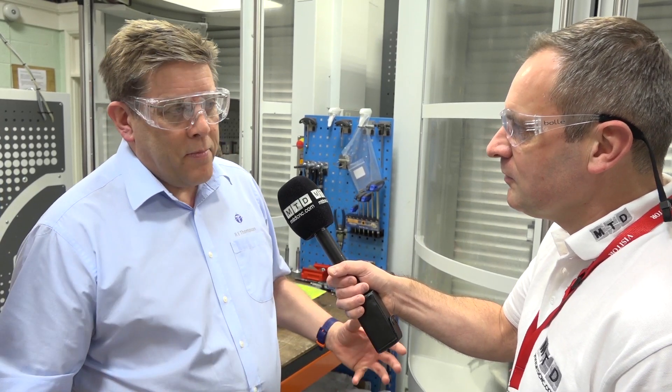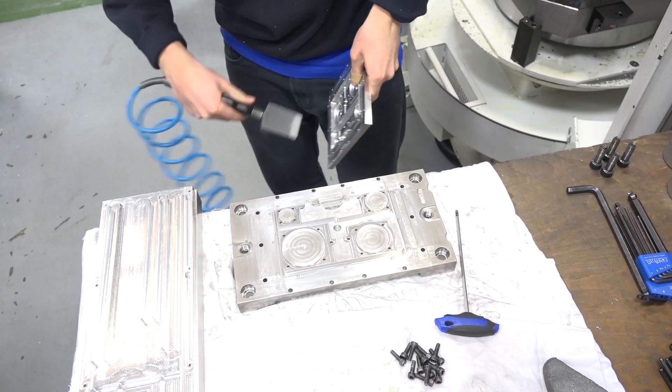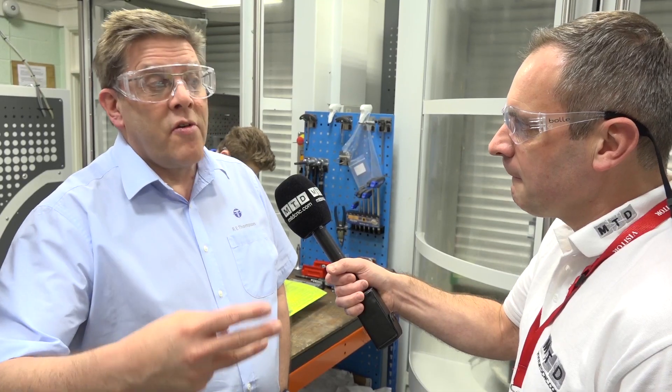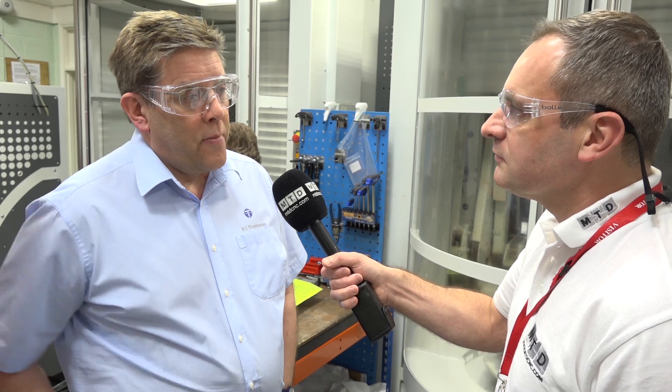At that stage, whether we consolidate the two factories in one big place, or whether we look for a third location somewhere, we don't know. But our MD is always getting everybody to think clearly about where we're going to be this year, next year, and in five years. And doing it that way means we can look at the investment that we want to make.